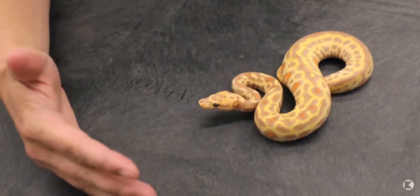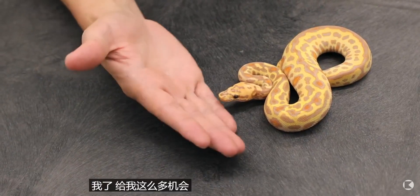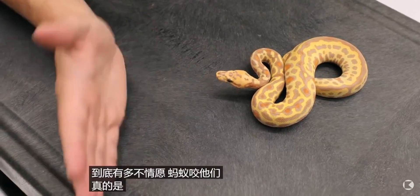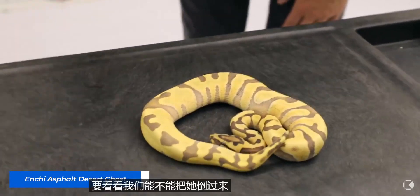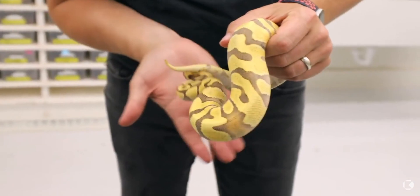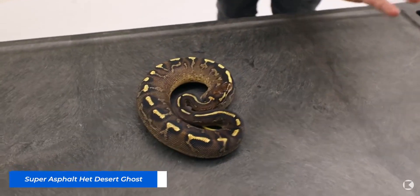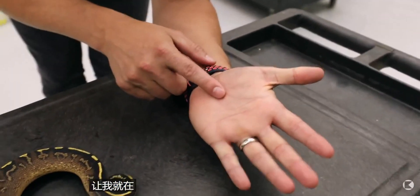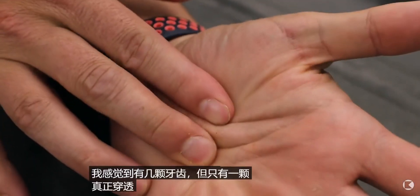He really doesn't want to bite me. He just wants me to leave. You don't even realize until you're trying to get bit exactly how reluctant they really are. This is an Enchi Asphalt Desert Ghost. We're gonna see if we can get her upset at me. He really doesn't want it. Oh yes, we got a strike finally!